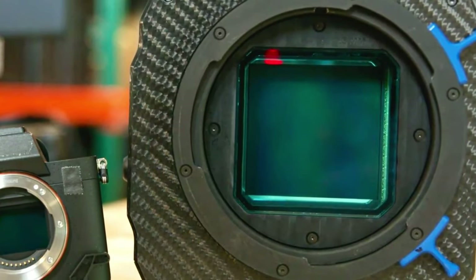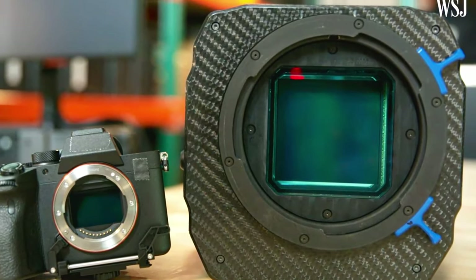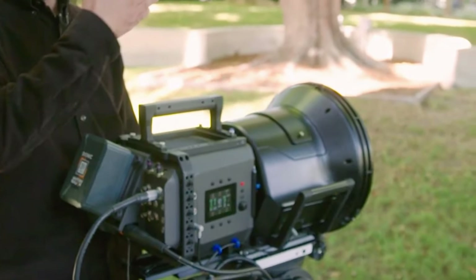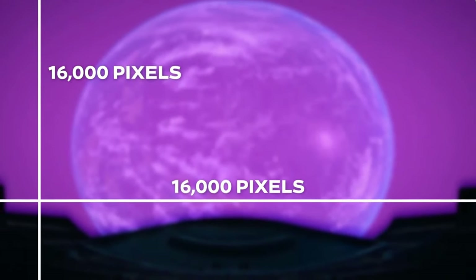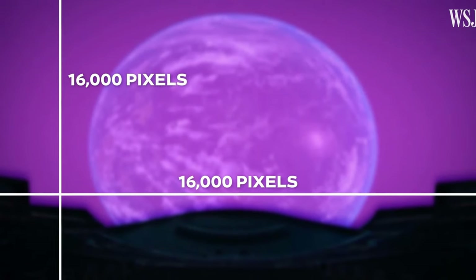We wrote a bunch of articles about the giant 18K, 1:1 aspect ratio sensor of the Big Sky Camera. This camera was developed to shoot dedicated content for the mega-giant screen of Sphere, which is the largest high-definition screen on the planet — multiple by 20 of the size of the largest iMacs.